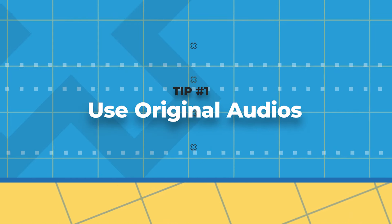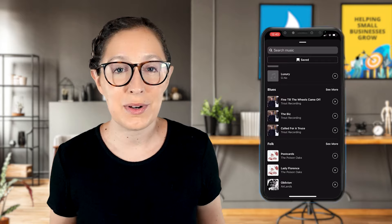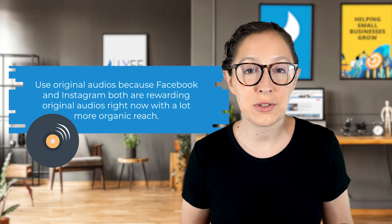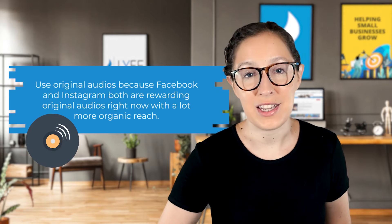So let's jump in with tip number one: use original audios. I know we've all heard the tip to hop on trending audios, so we are starting off with a bang by turning that advice completely on its head. But it's true — you want to use original audios because Facebook and Instagram both are rewarding original audios right now with a lot more organic reach.